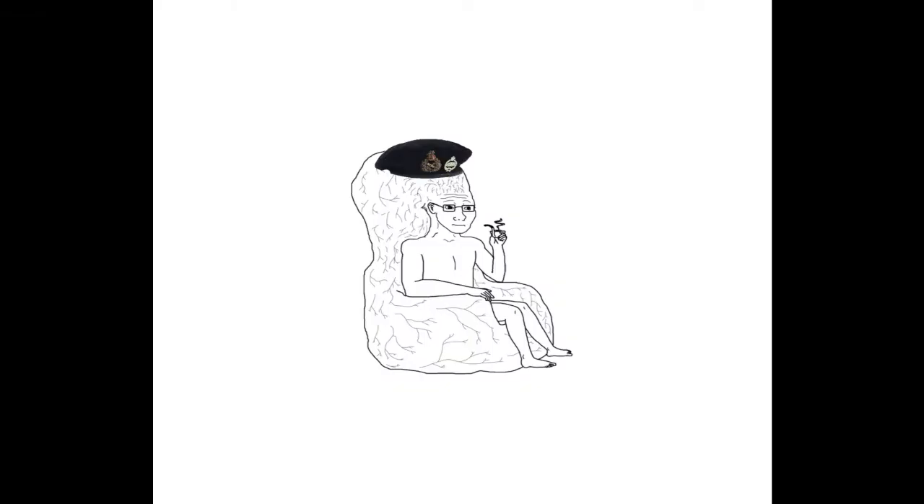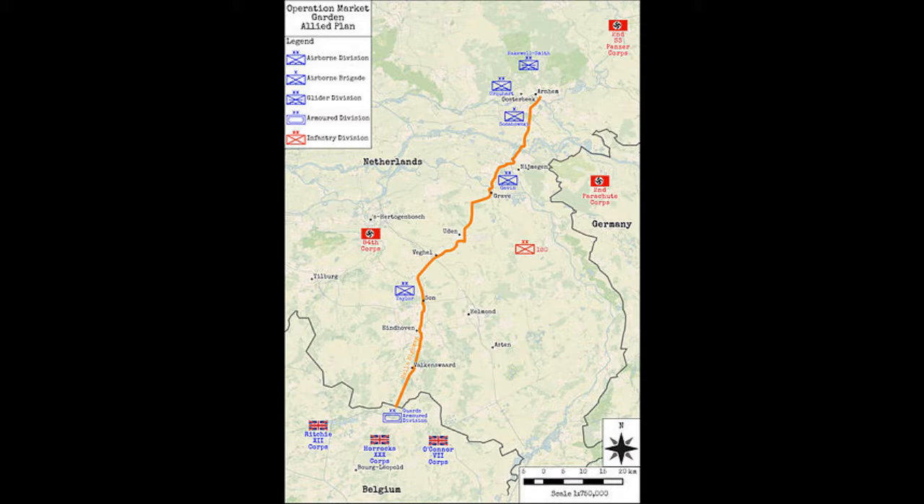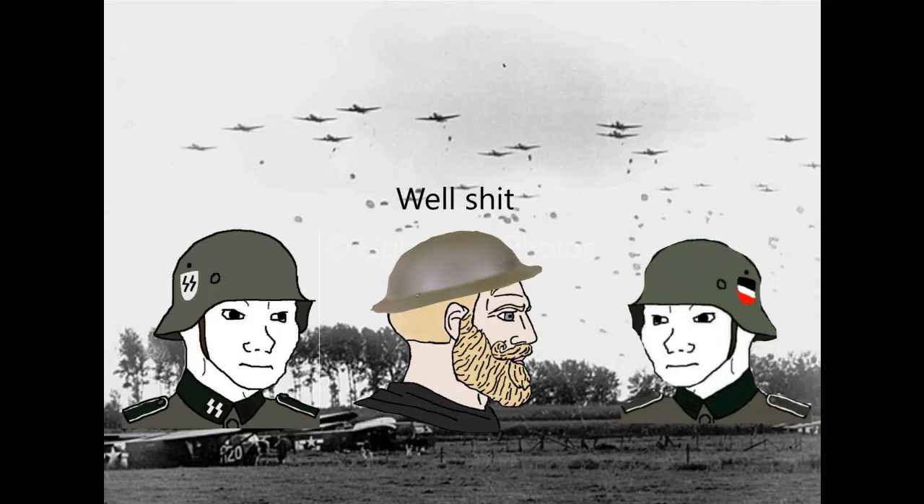Instead, Monty decided to throw everything into a little event called Operation Market Garden. Now, if you know anything about the Western Front of World War II, you probably know how this went. Poor planning, poor logistics, and poor weather resulted in a disaster, with groups failing to take objectives, the advance being stopped, and the British 1st Airborne Division being almost completely annihilated. 17,000 casualties later, and Montgomery finally decides that maybe the Scheldt is worth the time.